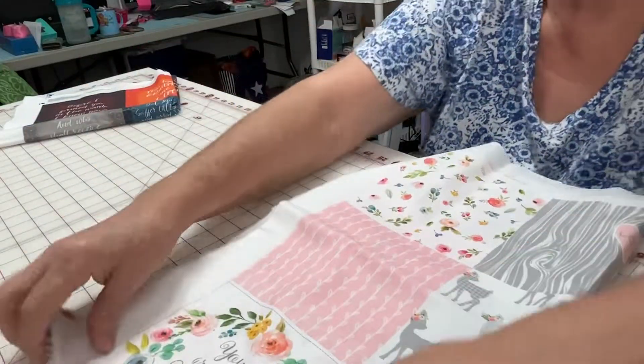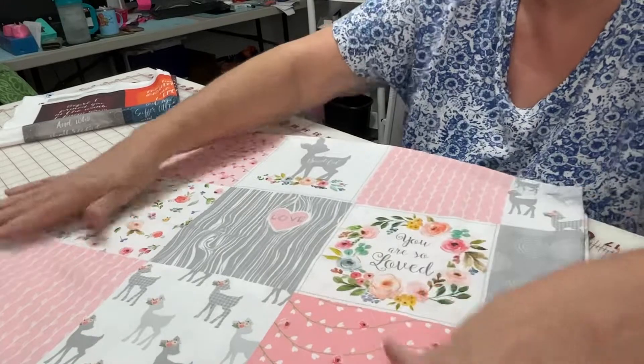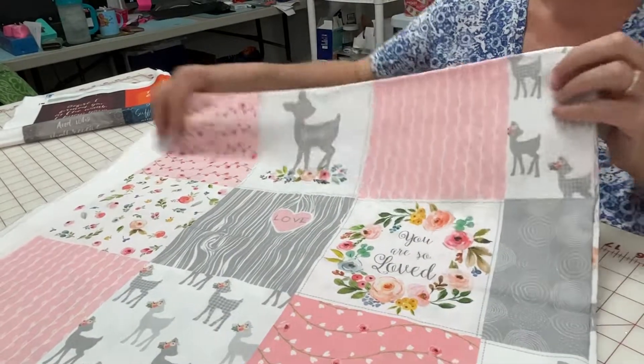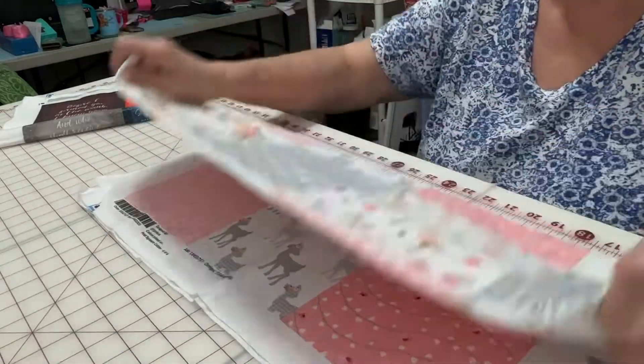And this one. You are so loved. Oh my goodness. How can you not love that?